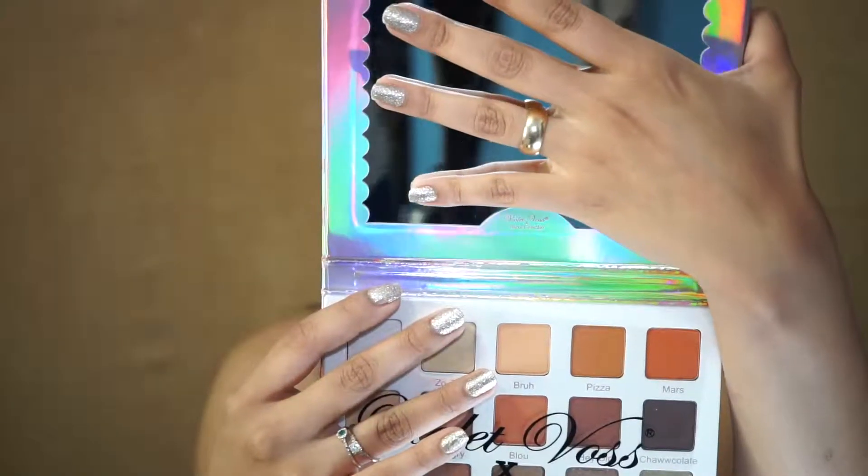I'm gonna go ahead and swatch some of the eyeshadows. These are the first five shades and I really like them all. I'm not disappointed at all so far with the swatches.